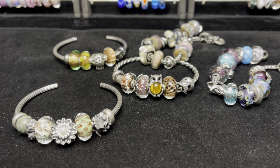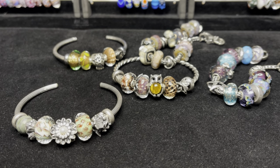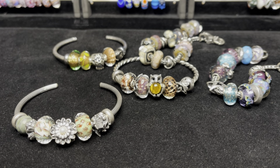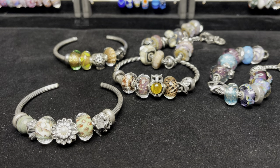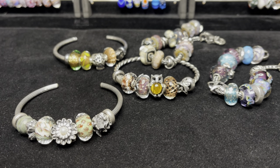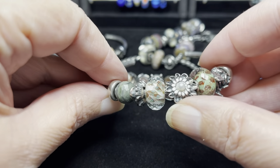Hi everyone, it's Linda, welcome back to my channel. I wanted to share some of my Trollbeads designs that I put together for the month of November. We have a lot of autumnal designs and then a couple of designs that aren't necessarily autumnal but are very pretty anyway.